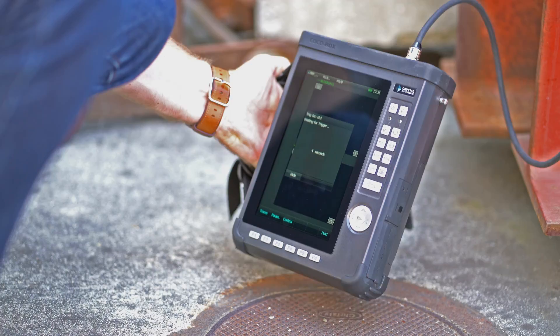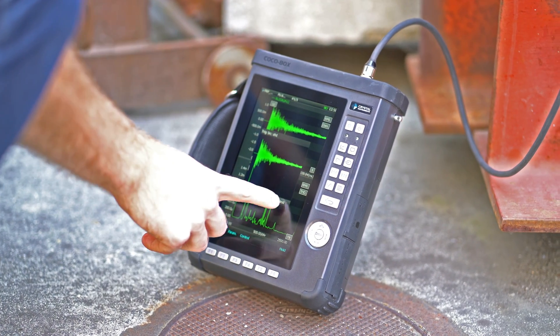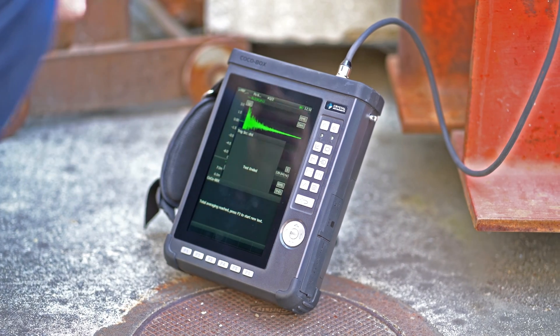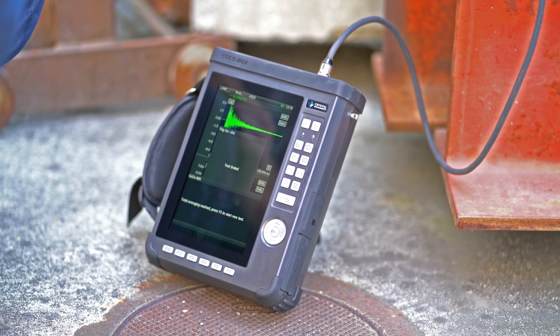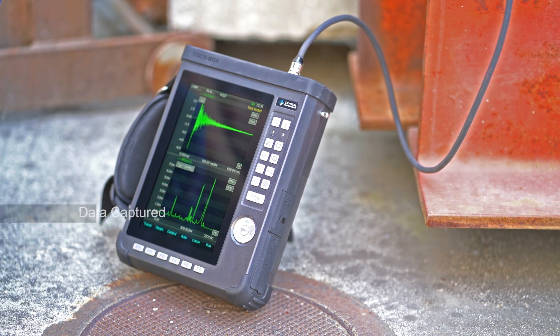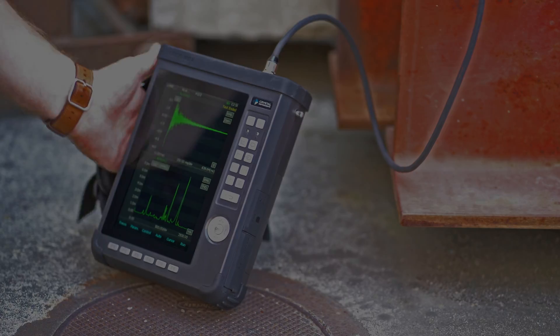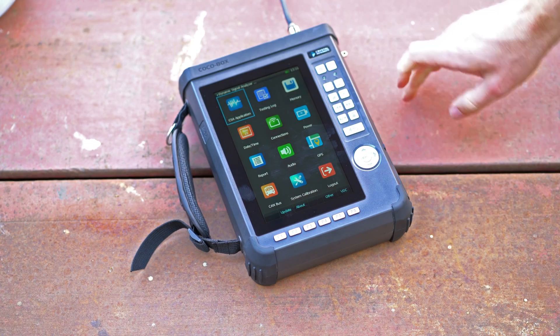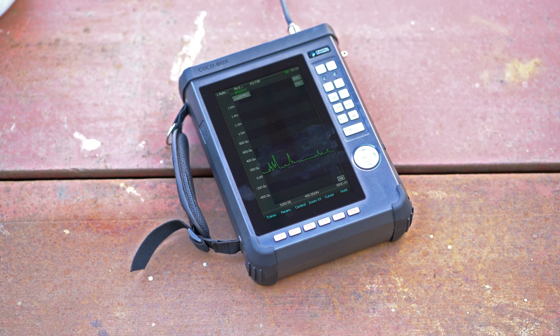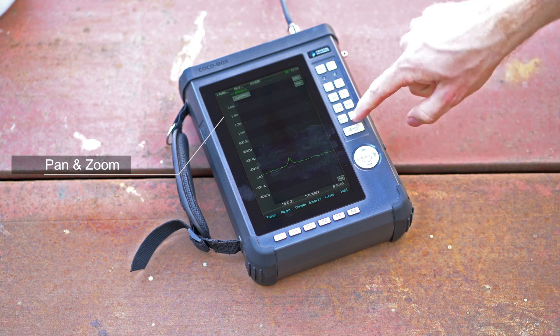A data acquisition system should be quick to acquire data, not restricted by sluggish hardware. The COCO80X's improved processor allows the analyzer to instantly respond to user inputs and acquire data. Combined with hard keys and touchscreen, the COCO80X provides an intuitive user interface that is easy to use.